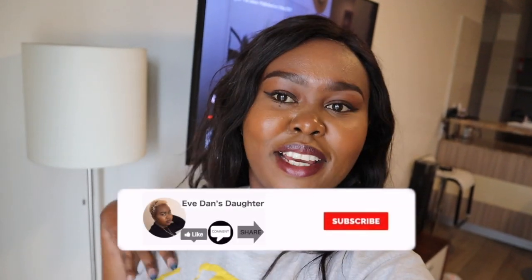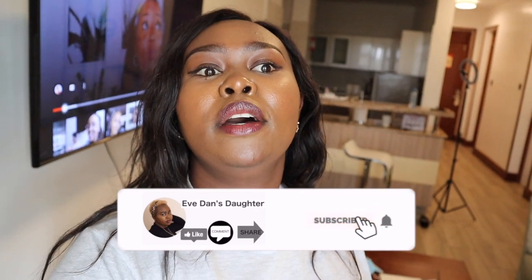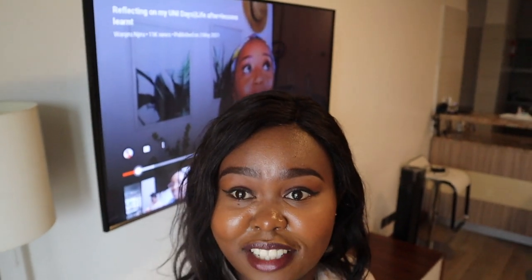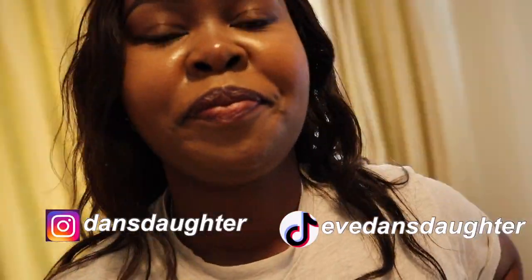Hi guys, welcome to a vlog — a few days in my life. I feel like I have a lot of free time only because it's Sunday and I cannot go anywhere or do much because I'm trying to avoid COVID. You might think, oh my god, she's paranoid and crazy. I'm currently watching this creator — I'm a big fan of her work on YouTube.